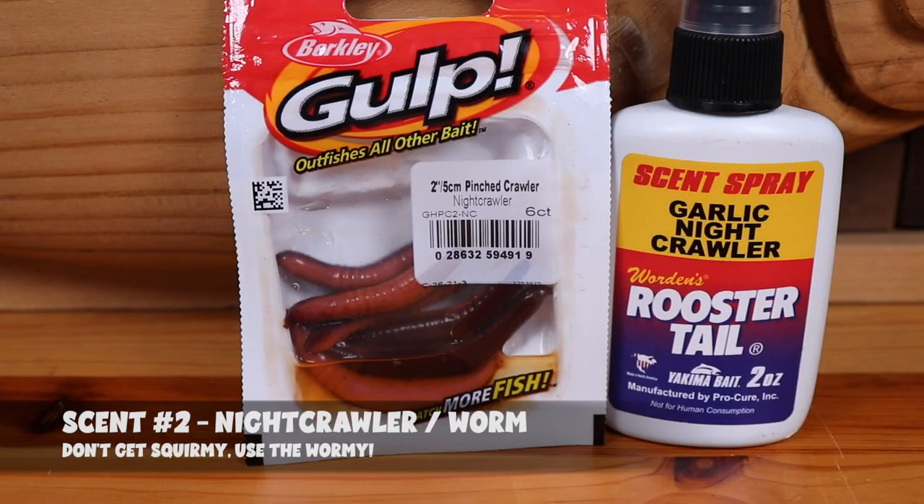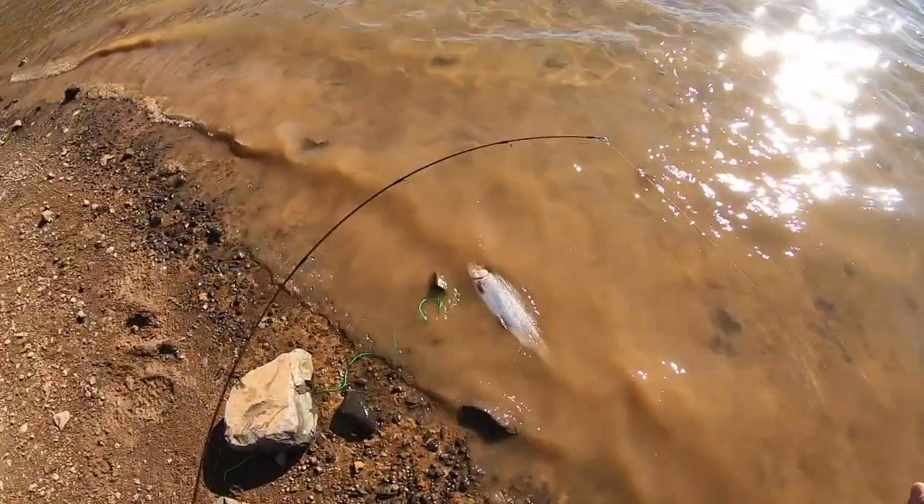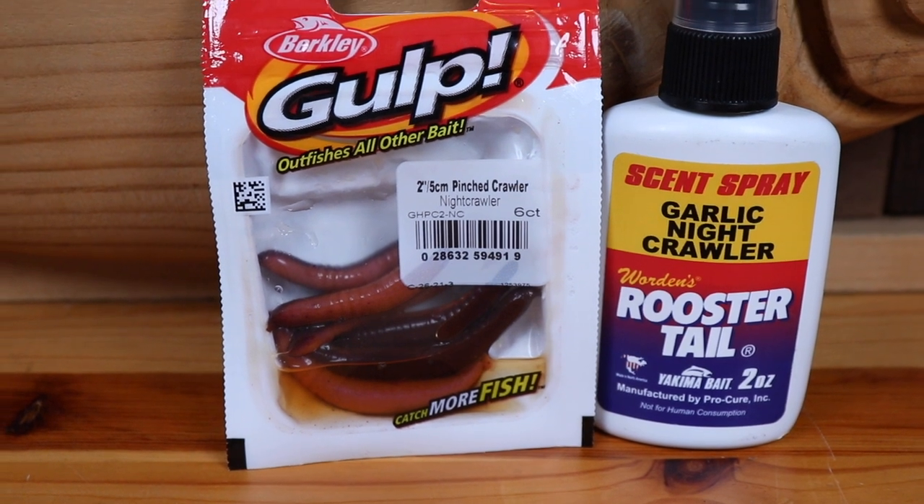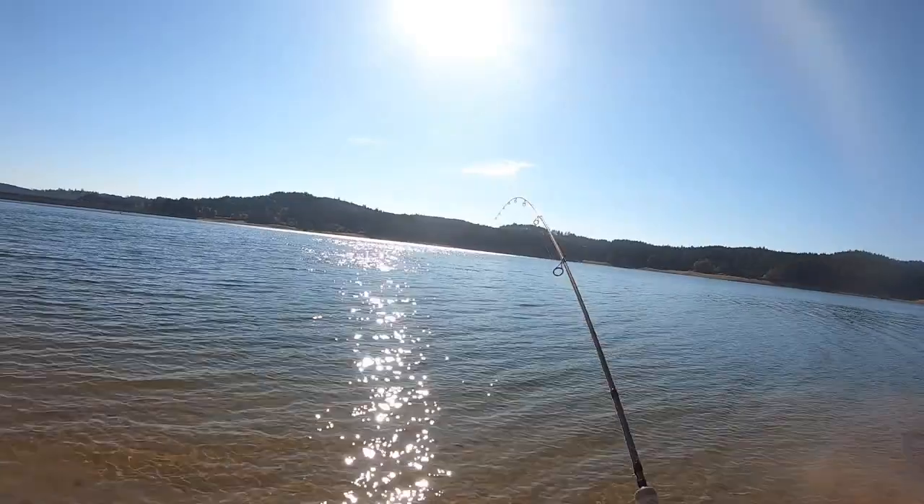Coming in at number two is nightcrawler scent — one of my all-time favorites for fall trout fishing. In early fall, nightcrawlers are a great bait in warmer water and can produce epic days with 20-plus bites. They're also great in high mountain lakes right before snow and frost makes them unfishable. Fishing worms under a bobber, plunking off the bottom, or attached to a jig head rolling through flowing water — adding nightcrawler scent is the perfect combination. My favorite setup is a nightcrawler under a sliding bobber with some nightcrawler garlic scent in the afternoon when the water has warmed up. If you're having a slow morning, switch to nightcrawler and get ready for a big takedown.